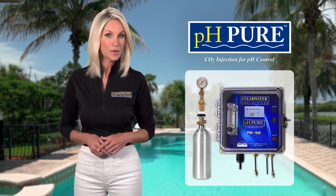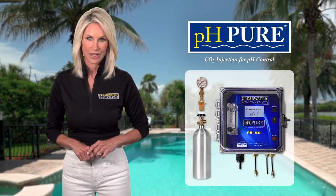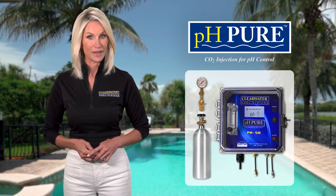Why deal with hazardous chemicals when there's a safer, less expensive, and near-maintenance-free alternative? Try pH Pure today, risk-free, and you'll never want to go back to the old-fashioned way again.